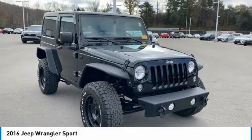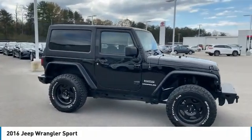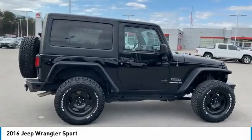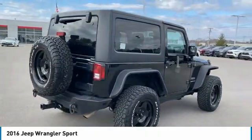Come test drive the 2016 Wrangler. Few vehicles are better off-road than a Jeep Wrangler. This is the one that started it all, traceable to the original Jeep. The Wrangler is the very symbol of off-road capability.